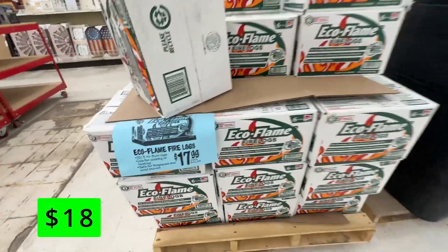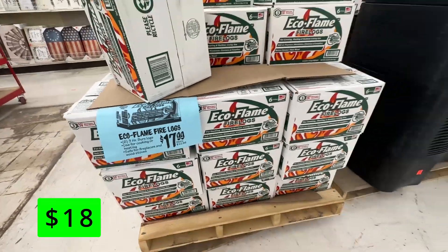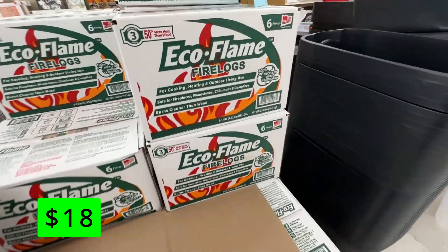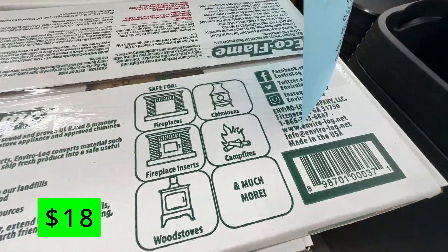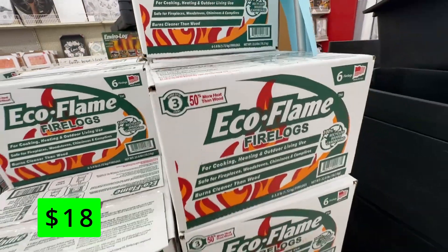If you use synthetic logs in your fireplace or wood-burning stove, Ollie's has a great price for packs of 6 at $18. I have a gas fireplace now, but when I had a wood-burning fireplace, I used to use one of these at the bottom and stack a few real logs on top to create a nice fire that would burn for a few hours.